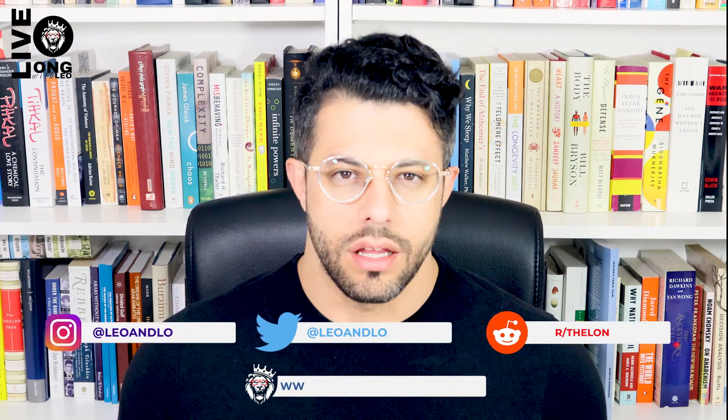Before I do, please subscribe to the channel, like the video if you haven't already, and comment on the video if you can, for the sake of the algorithm.